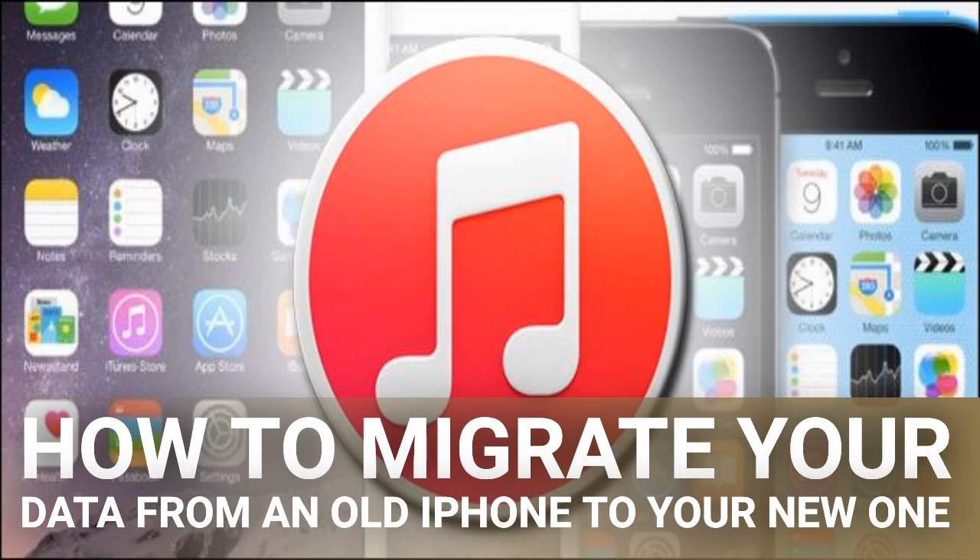Using iTunes instead will take a fraction of the time. Here's what you need to follow along with today's tutorial.